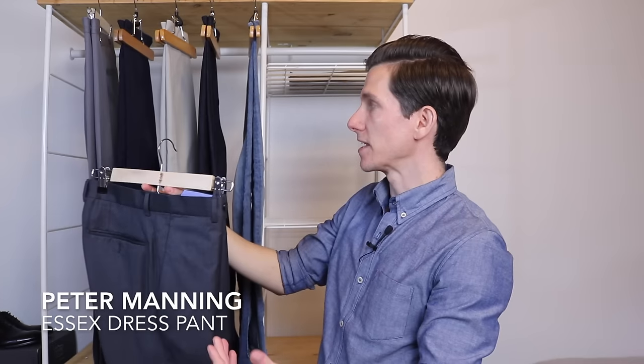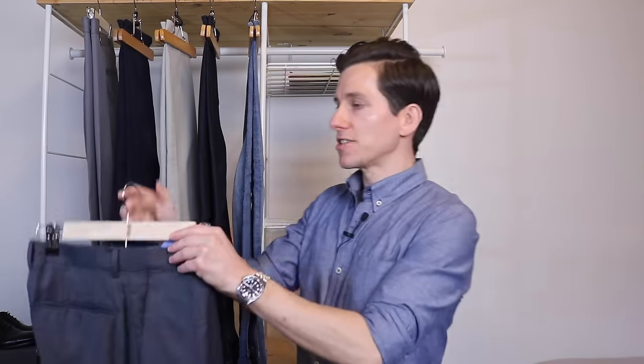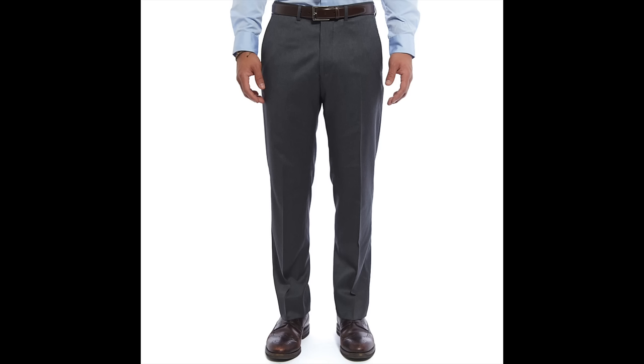First up, we have the charcoal trousers or slacks. These are a medium weight wool, dark gray, almost charcoal color. These are from Peter Manning — I believe they're called the Essex suit pants. They sell a matching jacket, but you can buy them separately, and I wear these separately. These are just the perfect business casual pants. You can wear them with a button-up shirt without a tie, with a button-up and a jacket or sweater over it. They're very versatile. The color makes them easy to pair with any shade of blue, white, gray, or black. If you were to only own one pair of odd trousers, especially in a business casual environment, dark gray or charcoal medium weight wool trousers are a great choice.